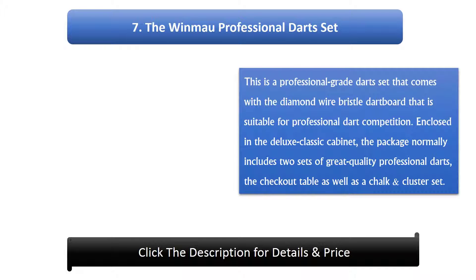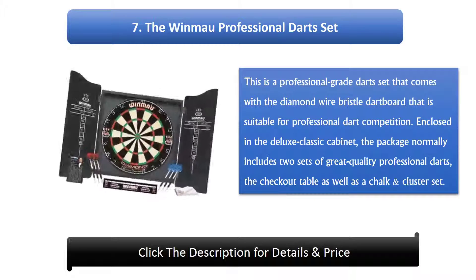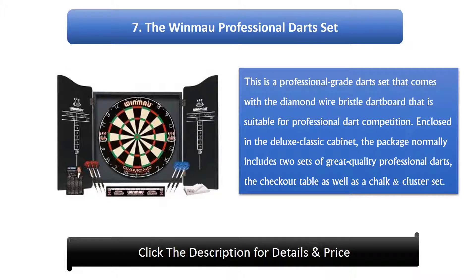Number 7: The WinMao Professional Darts Set. This is a professional grade darts set that comes with the diamond wire bristled dartboard that is suitable for professional dart competition. Enclosed in the deluxe classic cabinet, the package normally includes two sets of great quality professional darts, the checkout table, as well as a chalk and cluster set.